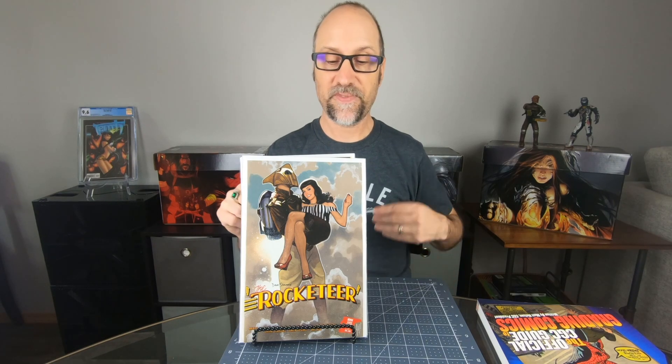His last name is Ship. First off I have the Rocketeer, Adam Hughes cover. I always pick up Adam Hughes covers.